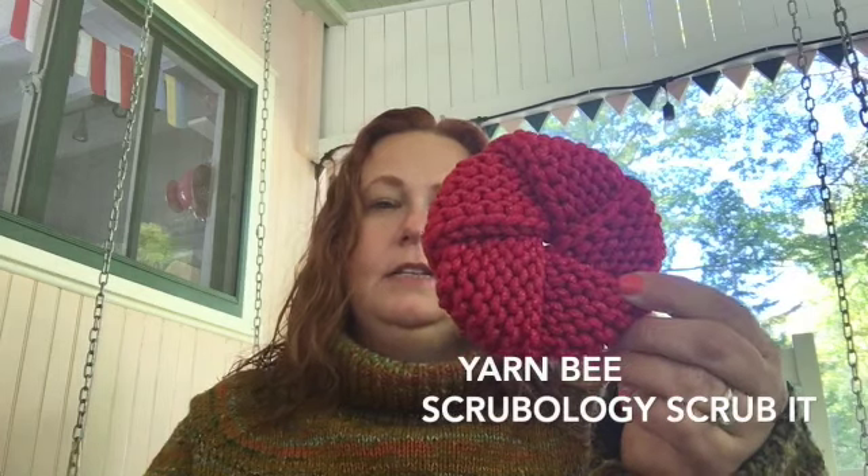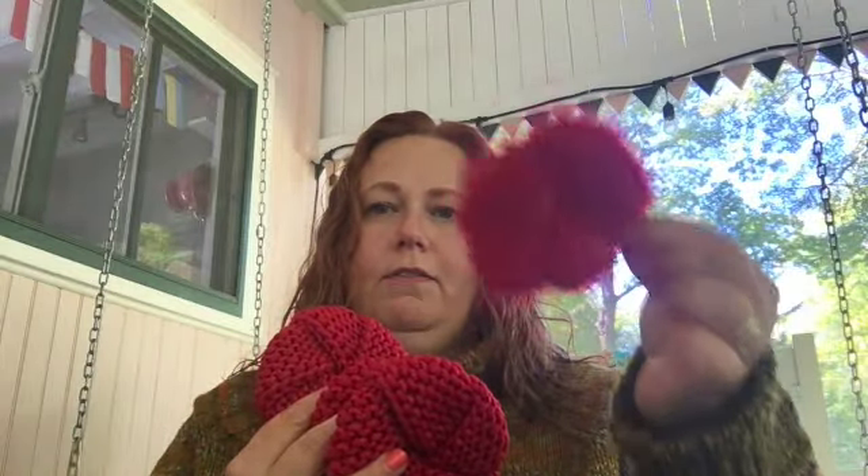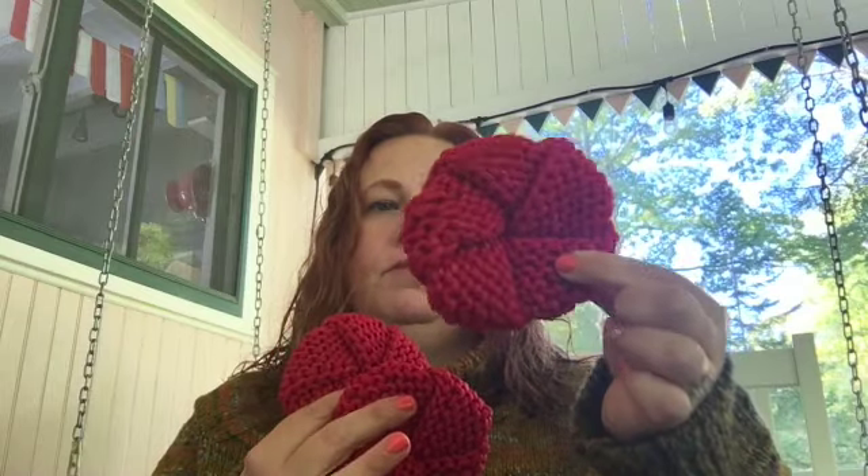I initially liked the eyelash-looking yarn because it seemed scratchier — it's very plastic and crinkly. One ball of that made seven scrubbies. However, I didn't enjoy knitting with it — it's the Scrubology 2.0 and I'm not buying it again. The other yarn I liked knitting much better. It's thicker so I only made three from one ball, but they feel more substantial. The first ones feel thin and floppy while these don't. I like the way they feel in my hand and I liked knitting them a lot better.